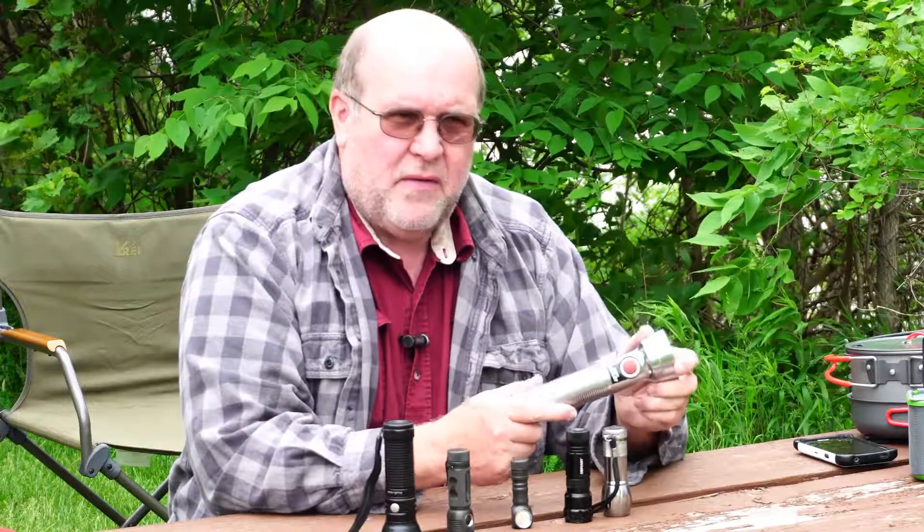However, it didn't put out a whole lot of light. But when you're a kid and you buy your first flashlight, you aren't thinking about light output — you just want a flashlight.